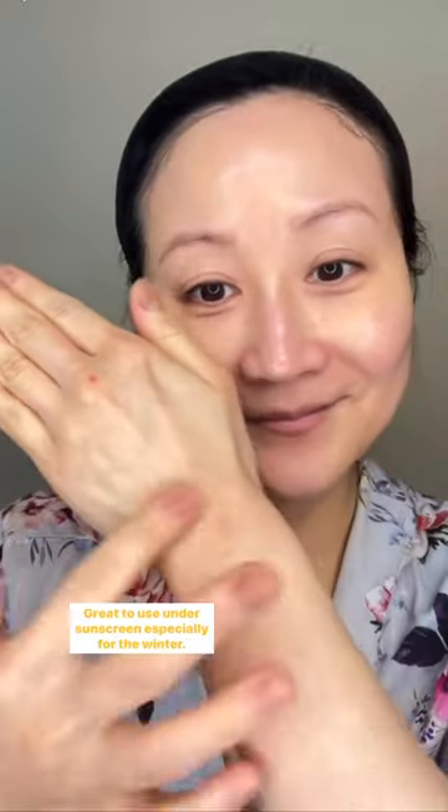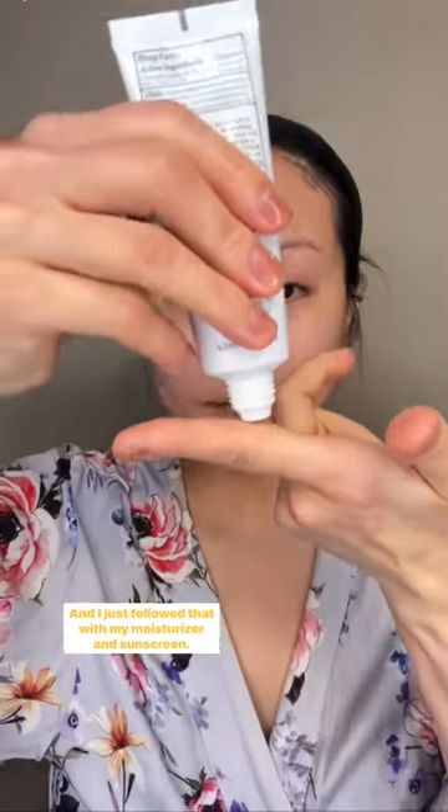I love the creamy and hydrating texture, yet it's lightweight. Great to use under sunscreen, especially for the winter. I just followed that with my moisturizer and sunscreen, and my morning skincare routine is complete.